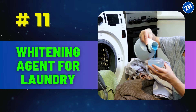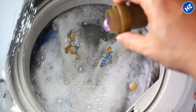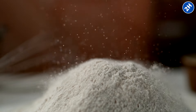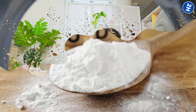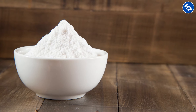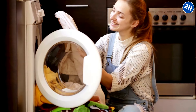Number 11: Whitening agent for laundry. Baking soda works in two cool ways to whiten your laundry. First, it's a mild abrasive, which means it can gently scrub away stains and dirt without being harsh on your clothes. When you add baking soda to your laundry, it lifts those stubborn stains, leaving your whites looking brighter and cleaner. Baking soda also has the ability to neutralize odors — even after washing, clothes can still hold a funky smell, and baking soda tackles those odors like a pro. To use it, just toss in about half a cup to a cup of baking soda along with your regular detergent when washing your whites, and you'll be amazed at how bright and fresh everything looks.